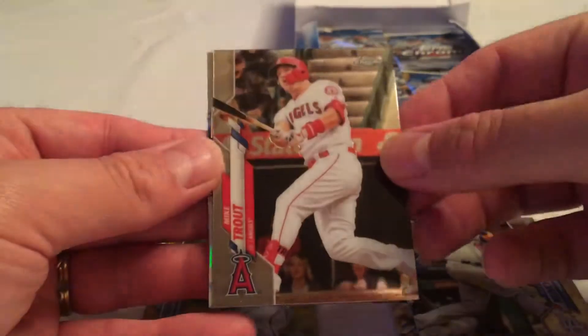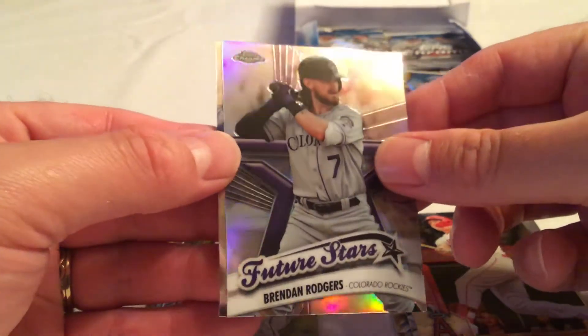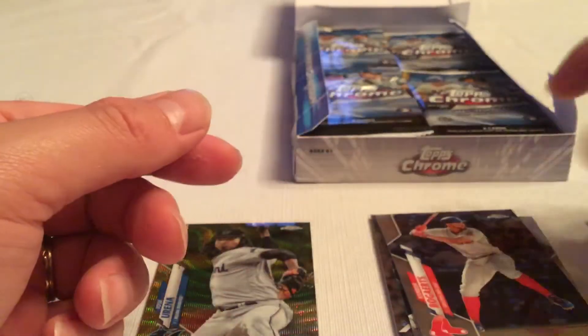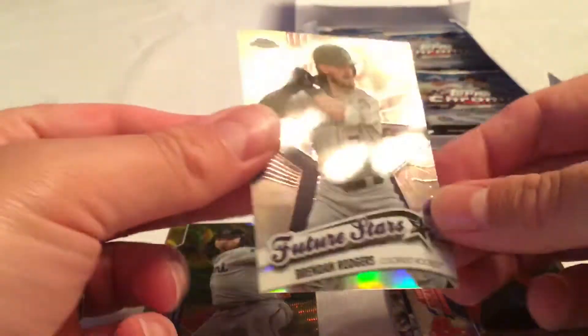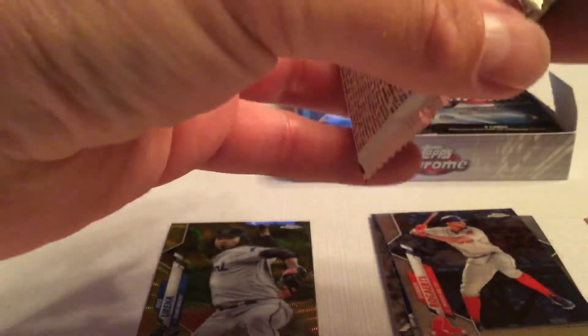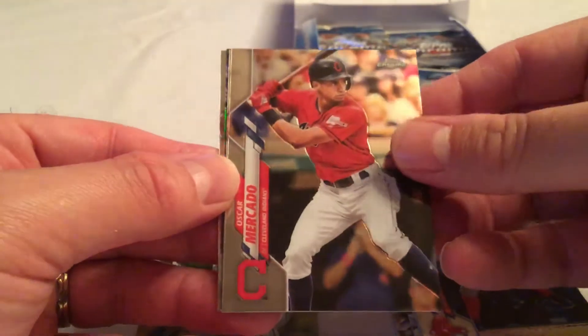Max Muncy, there's a nice Mike Trout just base, got a future stars of Brendan Rogers, and Xander Bogaerts future stars — it's just the insert but it does have refractor quality to it. Of course we're hoping for rookie cards of Bo Bichette, Luis Robert, and others, but we'll see what we get.